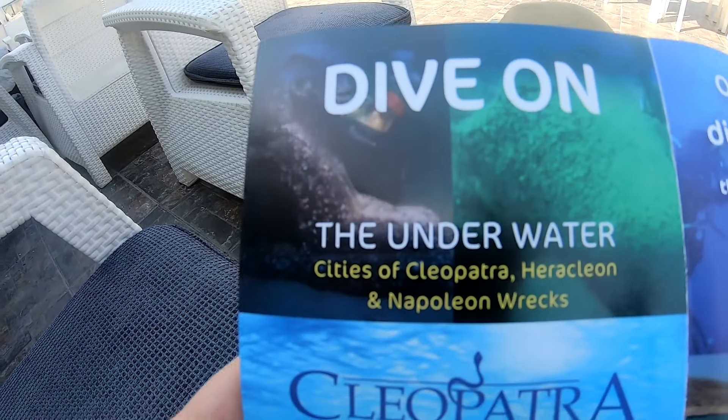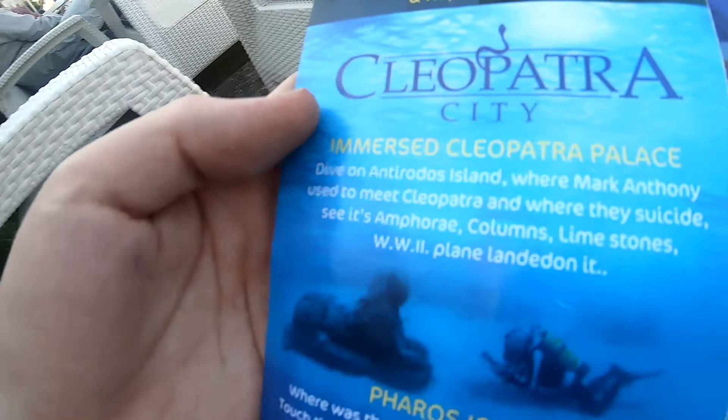I found the dive shop — I'm going to go in and see if there are any dives available for tomorrow morning. The owner wasn't there, so I'm going to head out to the Citadel first to check that out, and I'll be back to the dive shop later to book my trip for tomorrow morning.